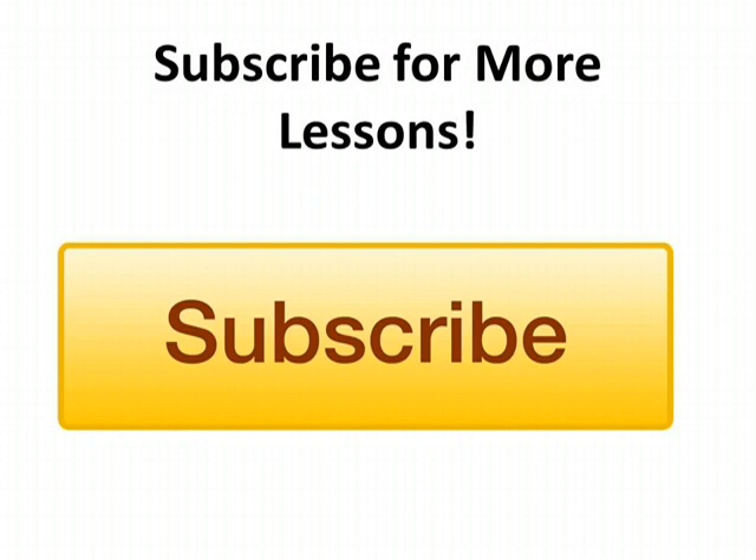I hope you enjoyed what you learned today. Check back weekly for updated videos and lessons, or better yet, subscribe by clicking on this link now to get more of these educational videos as they come out.